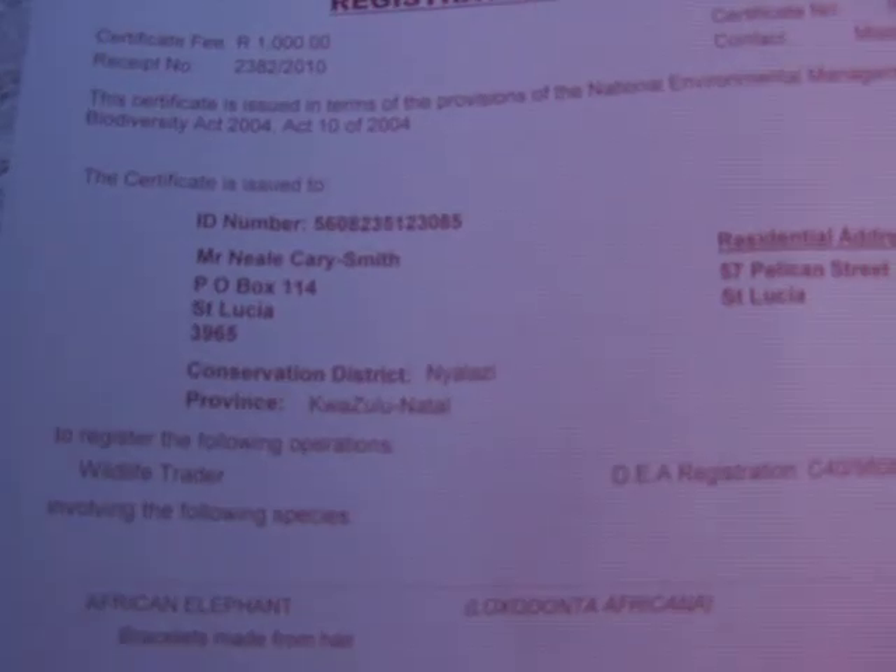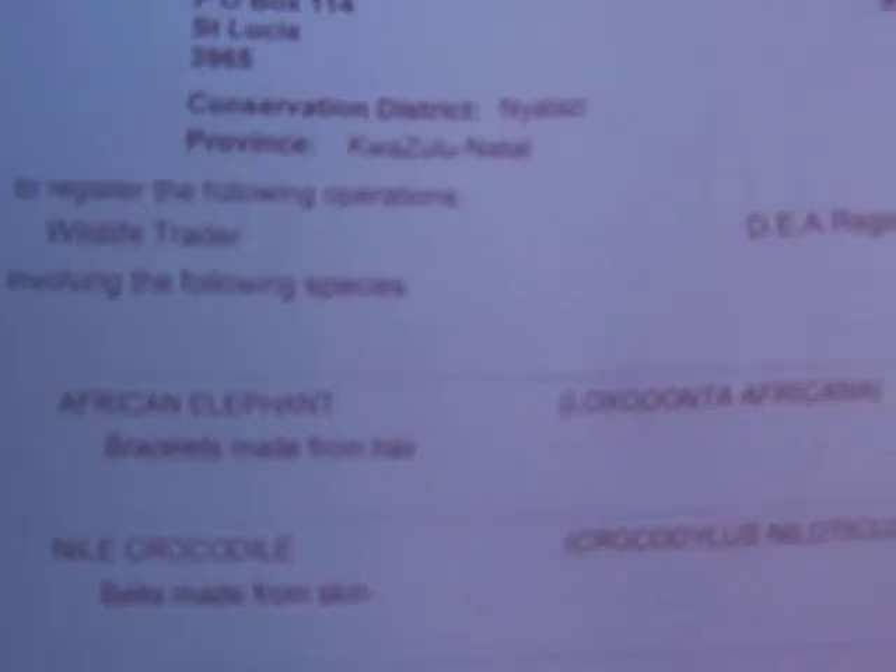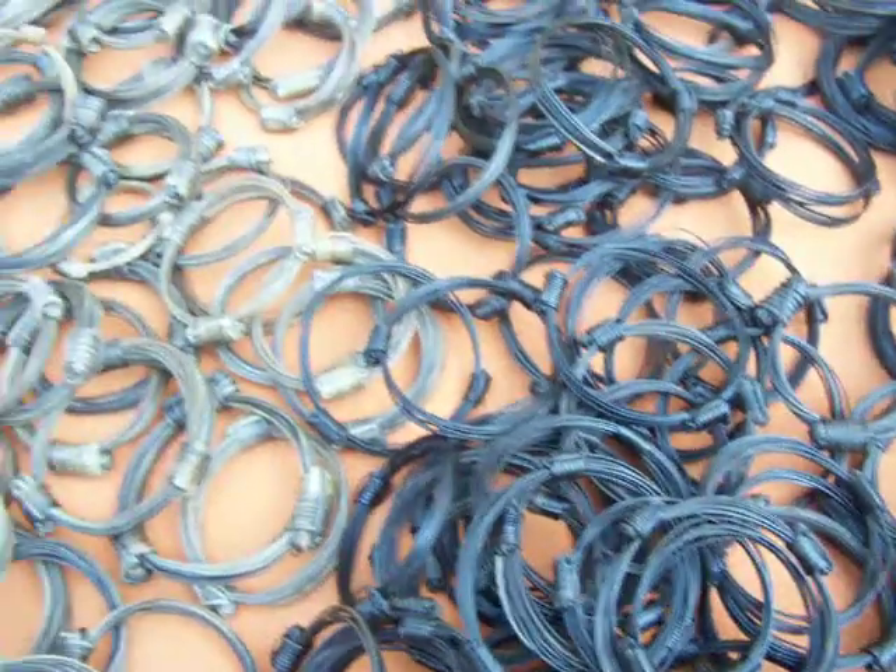This is our registration certificate here, and this shows that we are registered wildlife traders. There you can see the African elephant, Loxodonta africana. That is our registration certificate as mentioned for our wildlife trading.